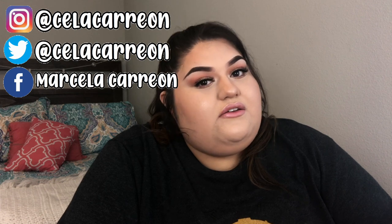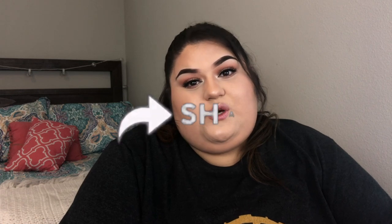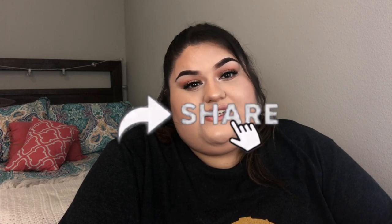Hey guys, welcome back to my channel. Before we start in today's video, I really just want to say thank you to everybody who showed major love on the last video. A lot of you guys were sharing it — I think we gained probably a little bit over 30 subscribers. You guys were liking and commenting and I really appreciate that. So thank you to all my family and friends who really showed up for me.